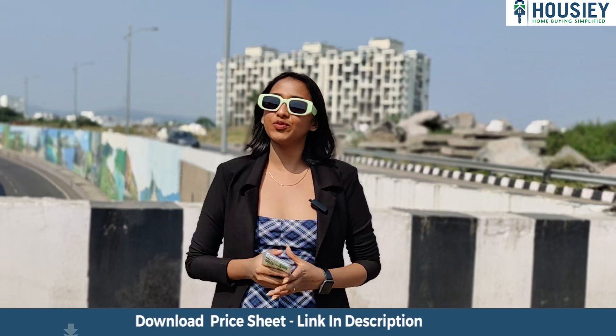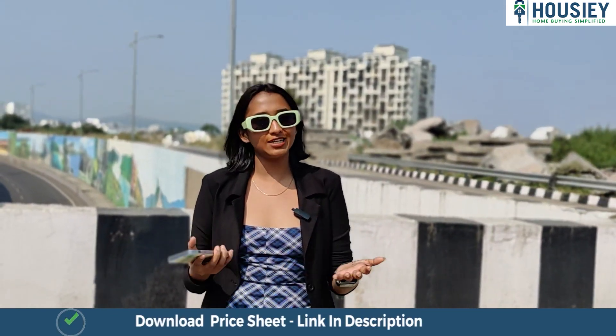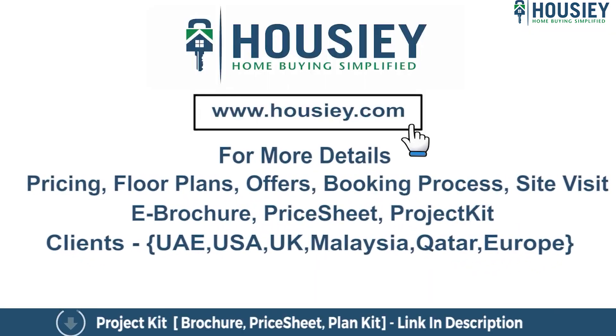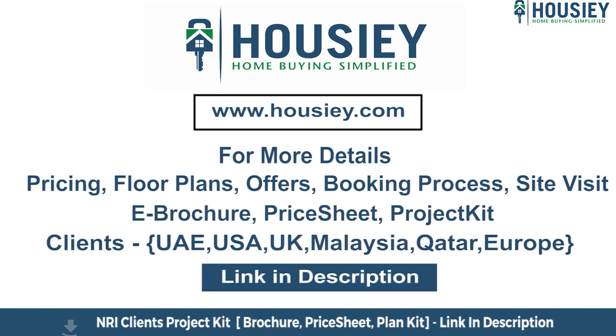This was the project overview of Dosti Greenscapes by Dosti Realty, located in Hadapsar, Pune. Thank you. If you have any queries related to pricing, plans, offers, booking process, or want to do a site visit, you can click on the link mentioned in the description. Our NRI clients can also connect with us on the same link. If you like this video and want to watch more such project location tour videos, subscribe to our channel, Howzee.